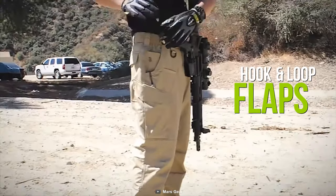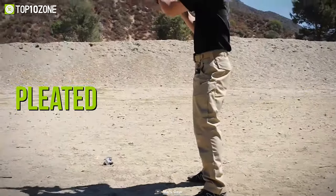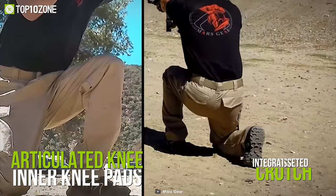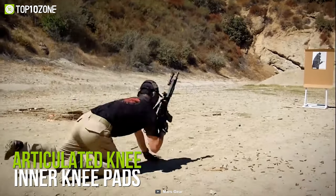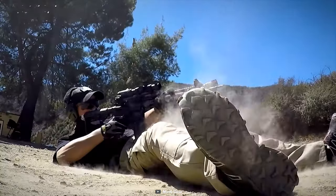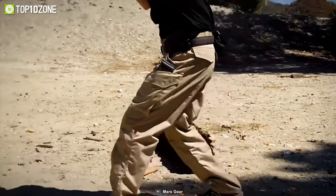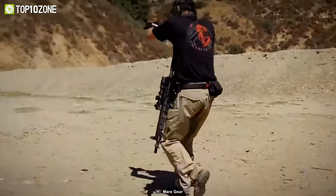Its safety features include an integrated gusseted crotch and articulated knees with inner knee pads that offer you protection and freedom of movement. So if you're looking for a comfortable pair of pants for tactical usage, then you should definitely check out the Mars Gear Vulcan Tac Pants.